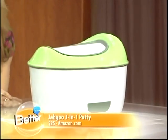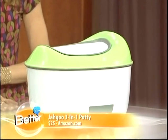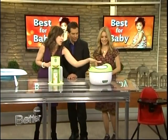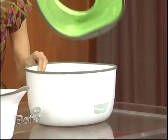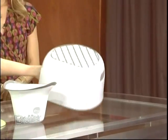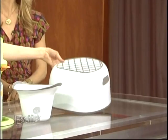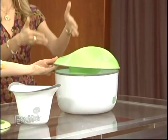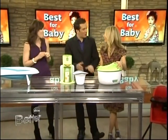I've potty trained three kids, so some like to use the potty on the floor, some like to use the big boy or big girl potty. You can use this as a self-standing potty. You can remove this piece and it fits right onto the toilet. And you could flip this over and it's a little foot rest for when your little one is on the toilet. Then you can use it alone as a footstool that can even hold a parent — so it has a life after you're done.